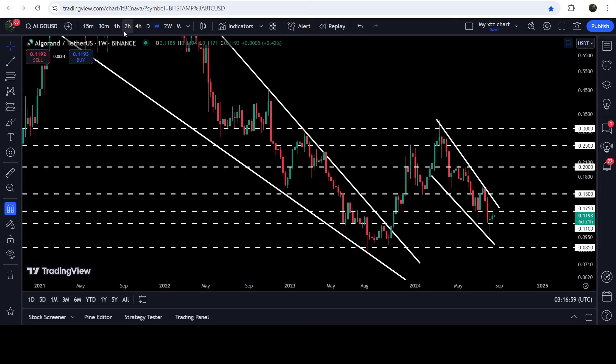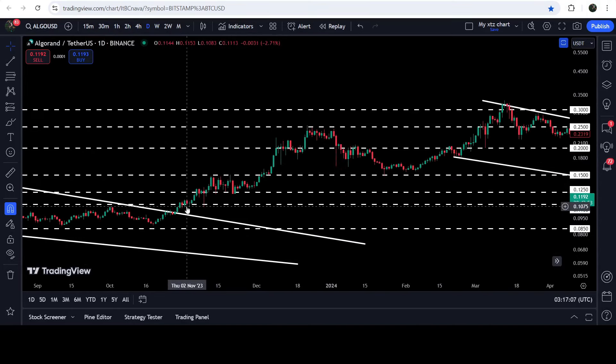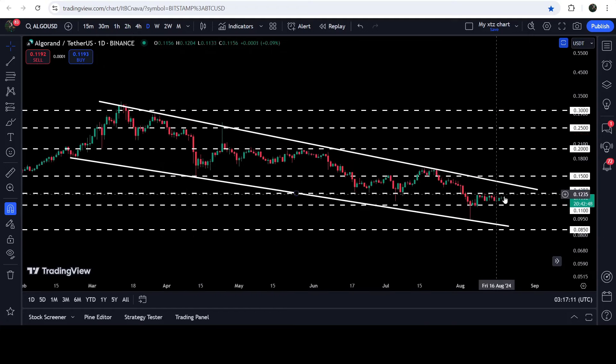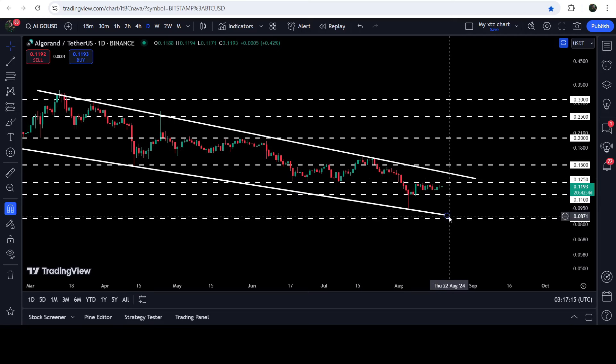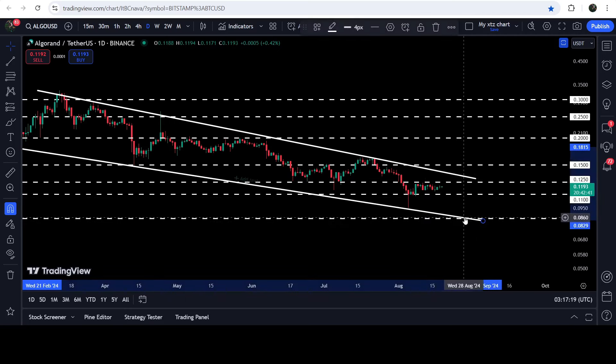Looking at the daily time frame chart in the month of October 2023, you can see that 11 cents was working as a support for a few days. Therefore again it is acting as a very nice support for the price. In case of breaking down this support, the price can again test the support of the wedge at approximately 8.5 cents.